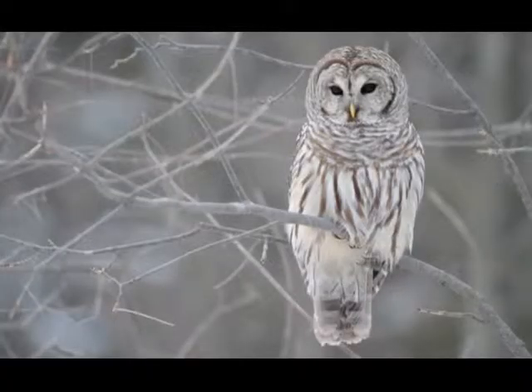The Barred Owl, also known as the Hoot Owl, is one of the most common owls in eastern North America. While all other owls in the region have yellow eyes, the Barred Owl is unique with full dark brown eyes.